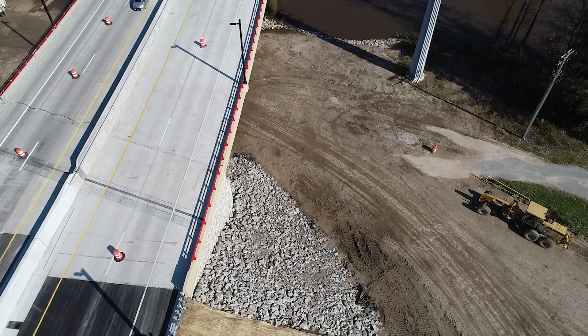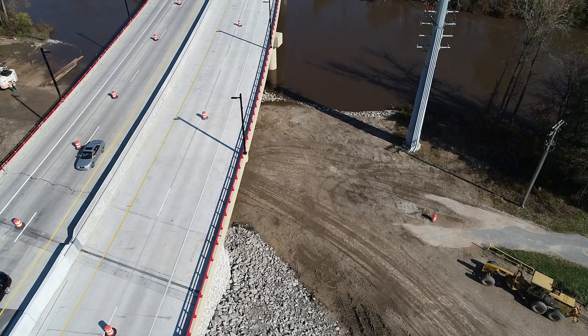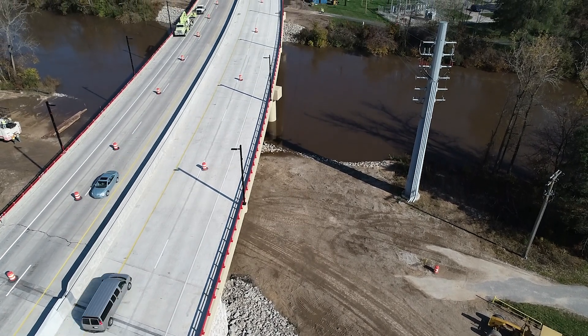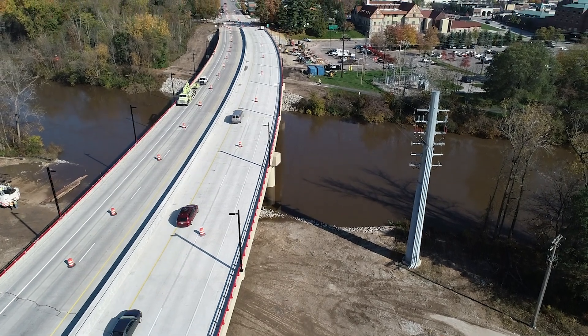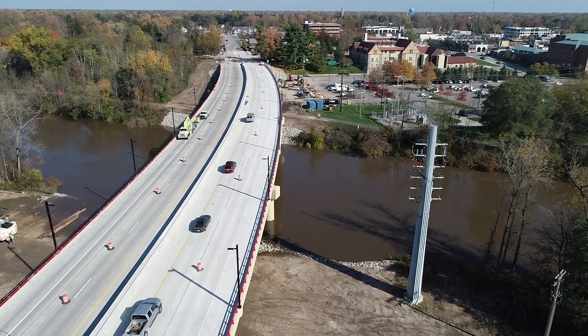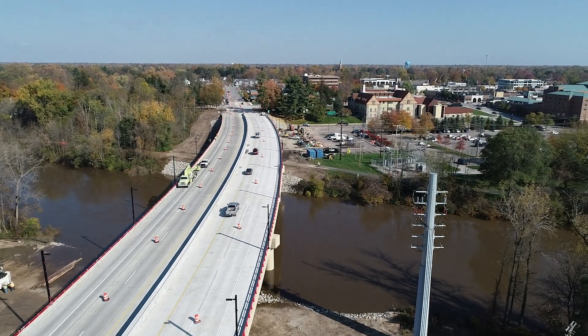It wasn't just MDOT moving in, doing a project, and then getting out. It was a community project for the benefit of everybody, and it was really nice to see that. I want to thank the public, and I hope the public is as excited as we are. We have worked hard with our contractors, our consultants, and the local community to provide a bridge that we hope everybody will enjoy as much as we do.